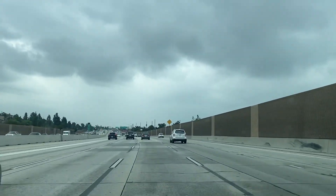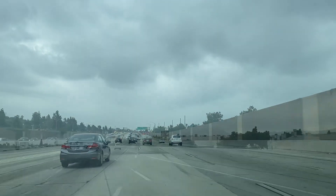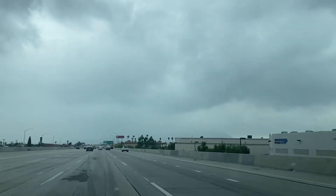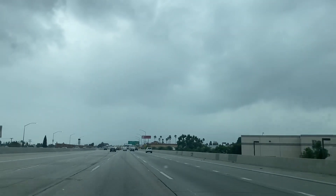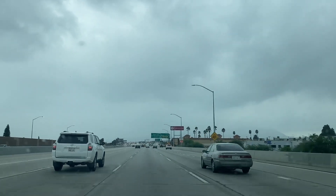Heading down towards the LA metro area, we see a pretty good downpour taking place down there. The Hollywood Hills is to the right, and you can see this storm to the left, which gives you a good indication of how much rain is falling out here.